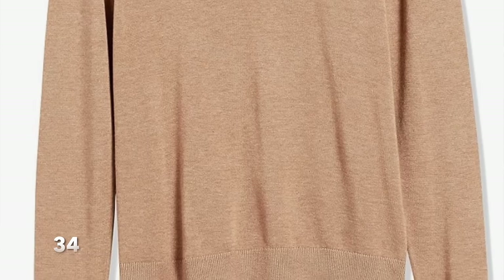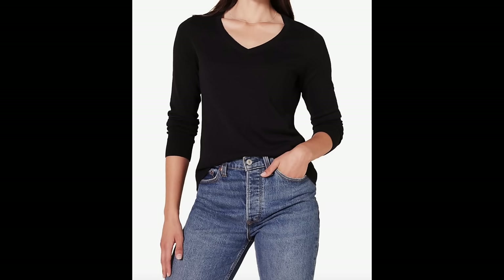Another easy gift you can get in a flash are these V-neck Amazon Essentials sweaters. They're a great fitting sweater — not too baggy, not too tight; they really just skim the body. They come in 12 different colors and range in sizes from extra small to 6X. Who doesn't love a great V-neck sweater? It's a very easy gift to give, especially if you're not really sure what to get that person this year.